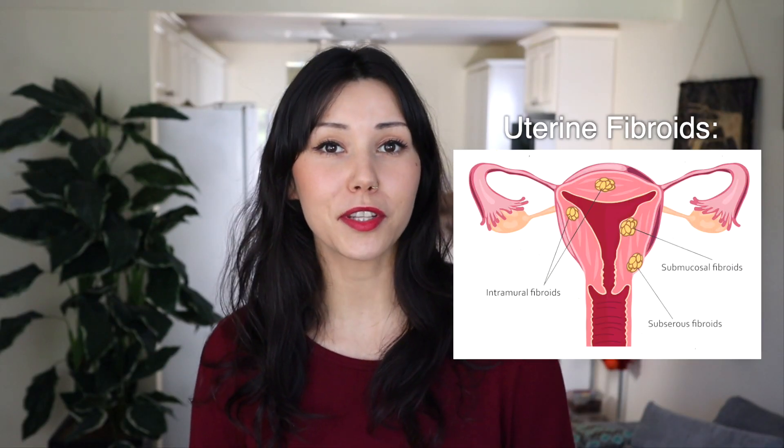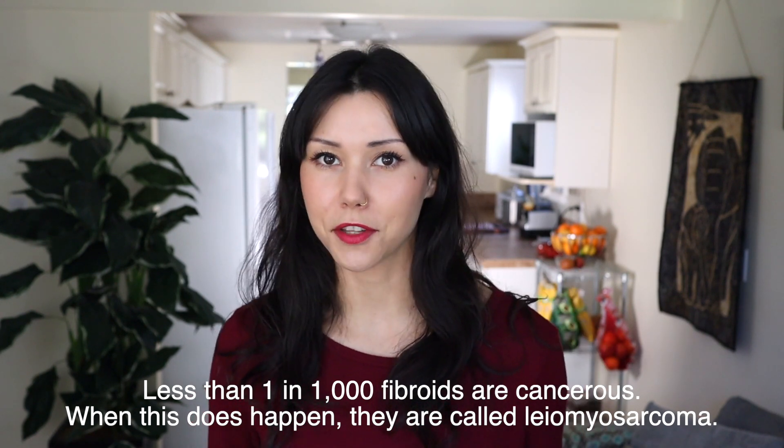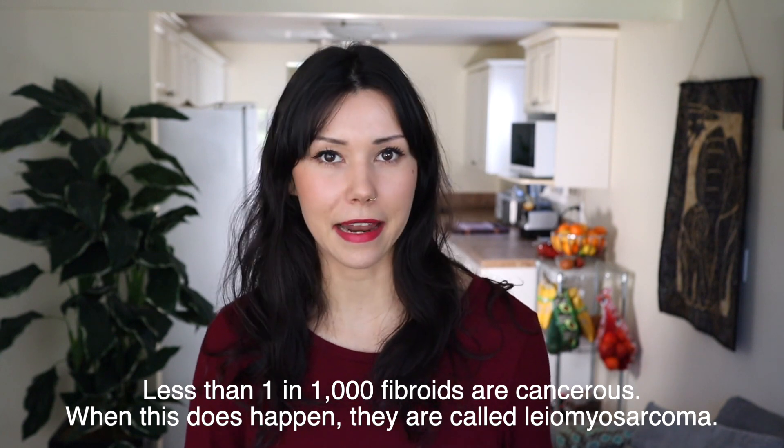So what are uterine fibroids? Fibroids are tumors made of connective tissue as well as muscle that are found in the wall of the uterus. Now I know you might be thinking, tumors? Well, most uterine fibroids are actually non-cancerous. It's very rare for them to be cancerous, although that can happen.